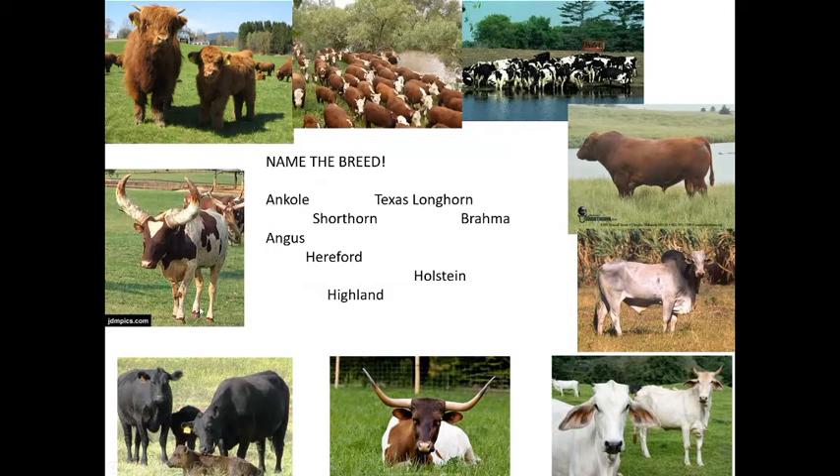We're starting with cattle diseases, beginning by identifying some breeds. The Scottish Highland is a beef breed, very hardy and does well in northern climates. You need to know the difference between beef cattle and dairy cattle. Beef cattle live primarily on their own out in pasture and are brought in a couple times a year to vaccinate, process, and deworm.